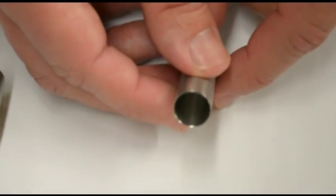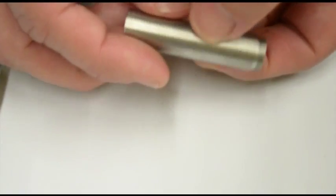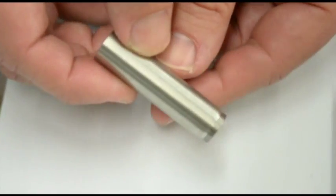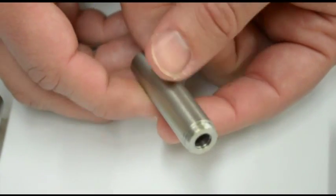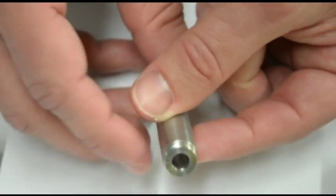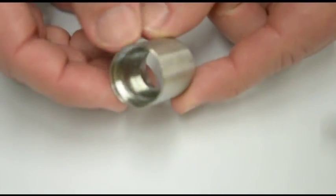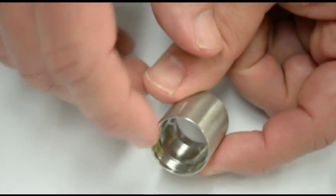In addition to Swiss lathes, we also have multi-axis lathes. Traditional lathes produce parts like this with tight tolerances, thin walls, deep bores, customizable threads, and high-precision bearing journals and bores. Here's another example of a part produced on a two-axis lathe with single-point threading for ID threading as well as OD threading.